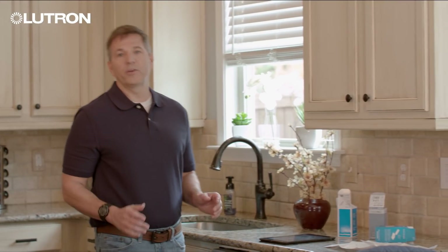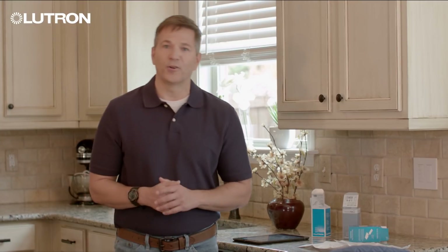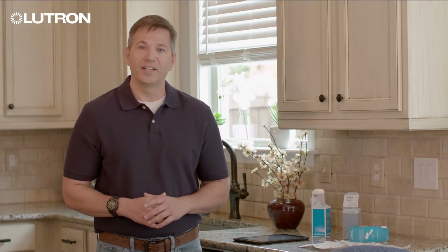These days, most home upgrade projects include smart lighting control. That's because people want the added comfort, convenience, and peace of mind it delivers. If you're looking to get into the smart lighting control game, look to RA Select by Lutron.